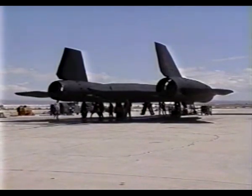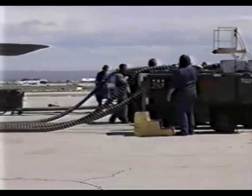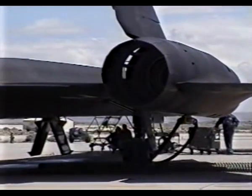Before flight, each of the SR's huge power plants requires a jumpstart from two 454-cubic-inch Chevy engines. The whine is deafening, and the steaming tarmac reeks of JP-7 seeping from the plane's unsealed fuel tanks.